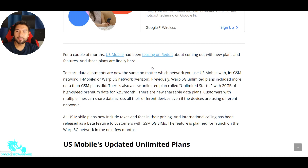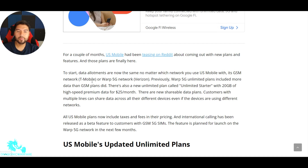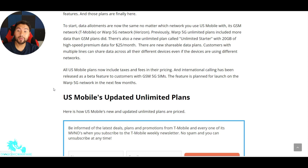Now there's no more disparity — everybody gets the same amount of data. Before, T-Mobile might give you 15 gigs or 35 gigs, while Verizon would give you 100 gigs. That wasn't even. Now they're making it even. All US Mobile plans now include taxes and fees in their pricing, which is good. A lot of people are starting to do that, because if your plan says $40 a month but it's $44 after taxes and fees, that adds up.